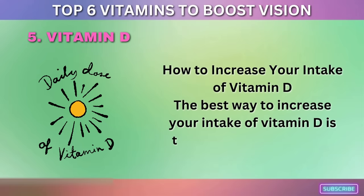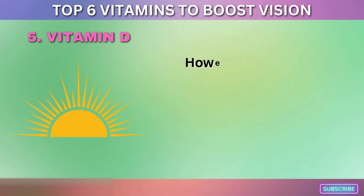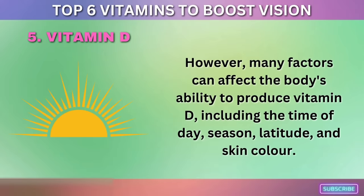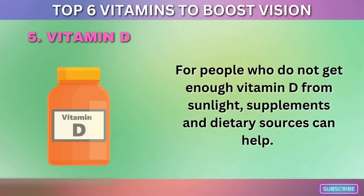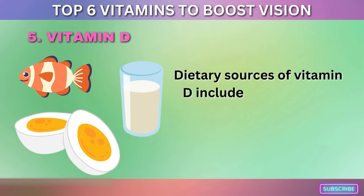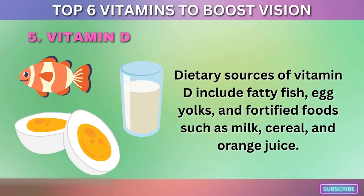The best way to increase your intake of vitamin D is to spend time in the sun, as the body can produce vitamin D when the skin is exposed to sunlight. However, many factors can affect this ability, including the time of day, season, latitude, and skin color. For people who do not get enough vitamin D from sunlight, supplements and dietary sources can help. The recommended daily intake for adults is 600 to 800 IU per day. Dietary sources include fatty fish, egg yolks, and fortified foods such as milk, cereal, and orange juice.